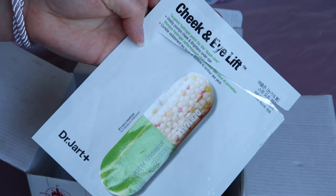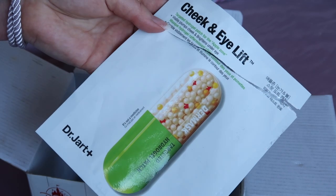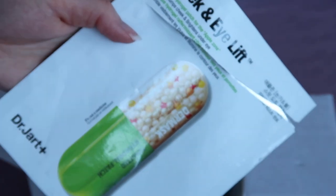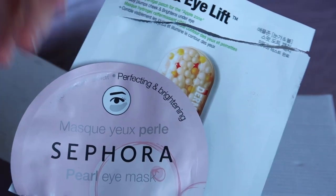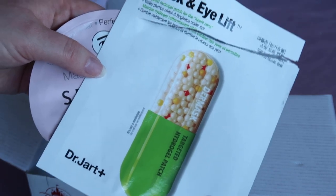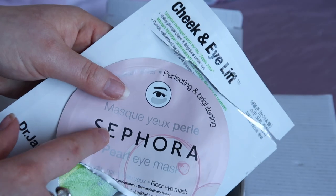Along a similar line I used this Dr. Jart Cheek and Eyelift worth $9. This I wouldn't repurchase — it was really quite strange. It had loads of holes in it, was a double-layer thing, and you had to push the serum out through the holes. You also had to leave it on for half an hour. Because it covers your cheeks and eyes it's quite a large thing on your face and I couldn't get on with other parts of getting ready while wearing it. I wouldn't repurchase a big one like this, but I definitely would repurchase more of the smaller eye patches.